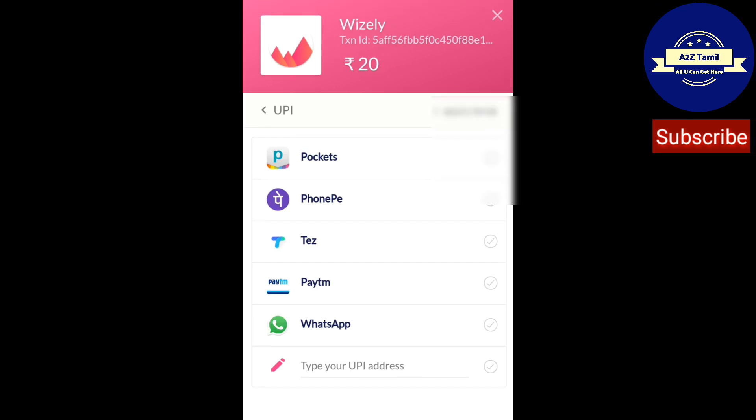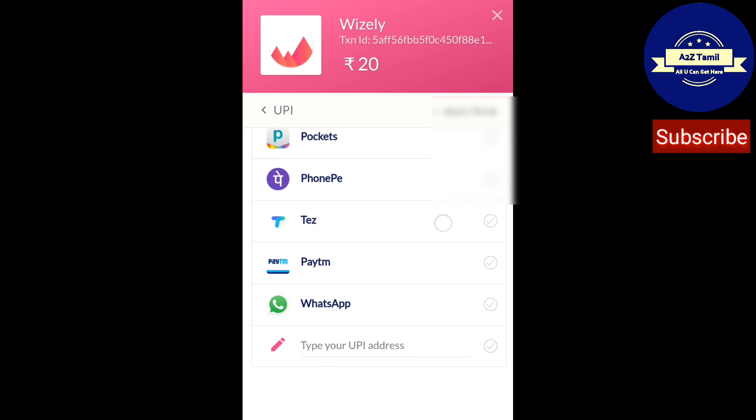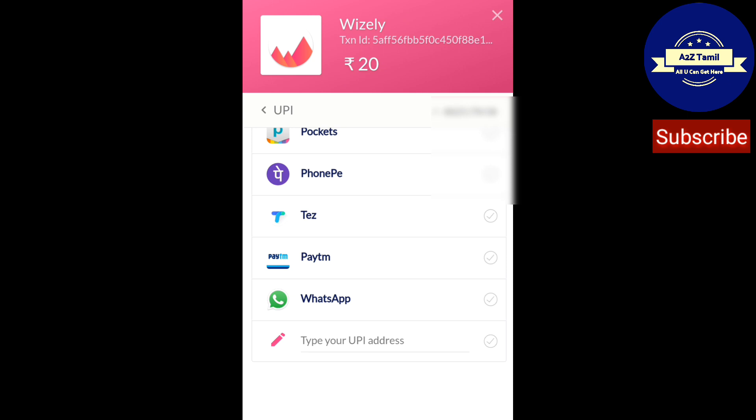Let's click here — we will be redirected to another page. You can use this UPI for payments: UPI, PhonePe, Cash, Paytm, WhatsApp UPI, or anything else. You can enter your UPI address and select as you wish. There is a Wisely transaction ID shown in rupees. I am going to select PhonePe here.